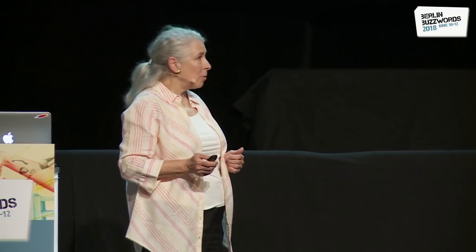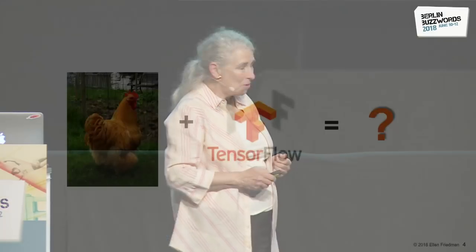Let's start with a fairly specific question you probably have in your mind: what does a chicken plus TensorFlow have to do with success in machine learning? We should start with something a little bit fun, but this is a real story as well.